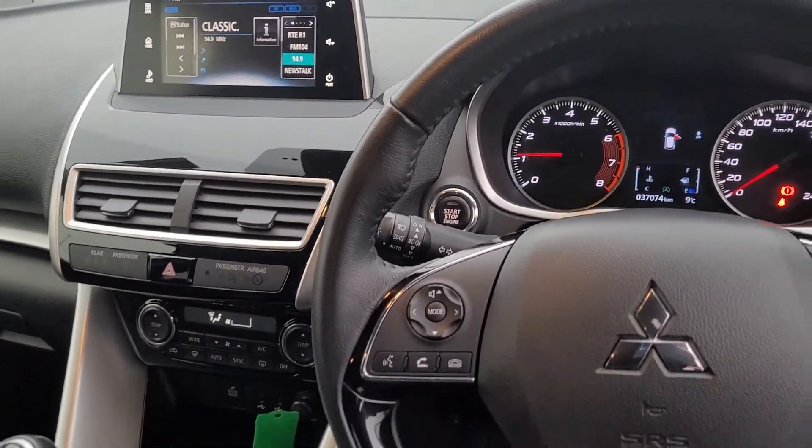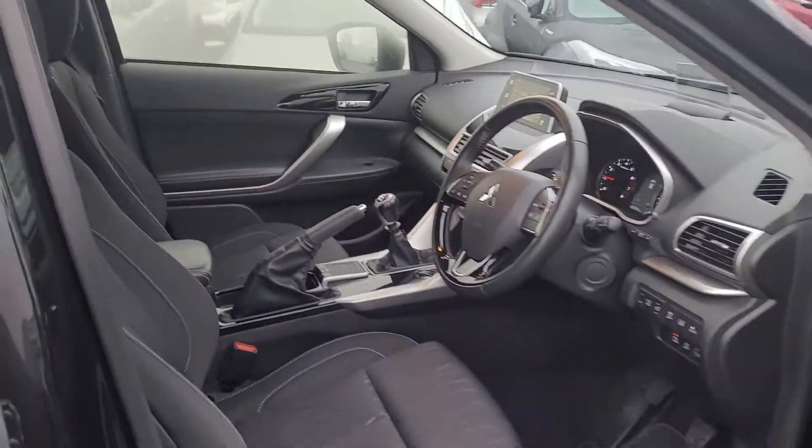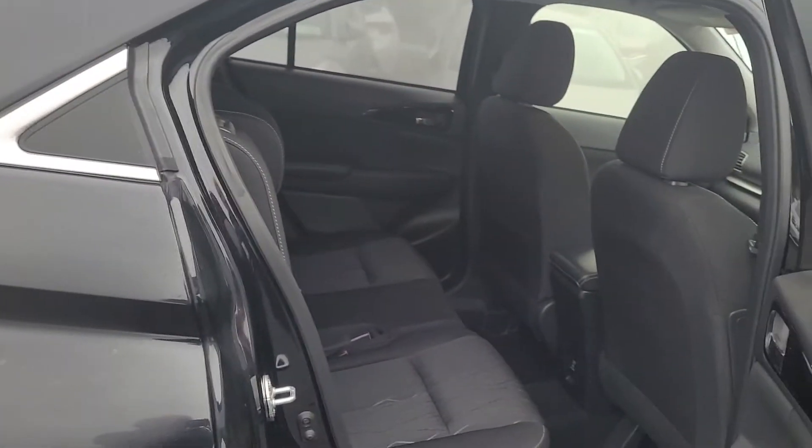Electronic climate control. Front and rear electric windows. It also has lane assist and pre-collision features as well.